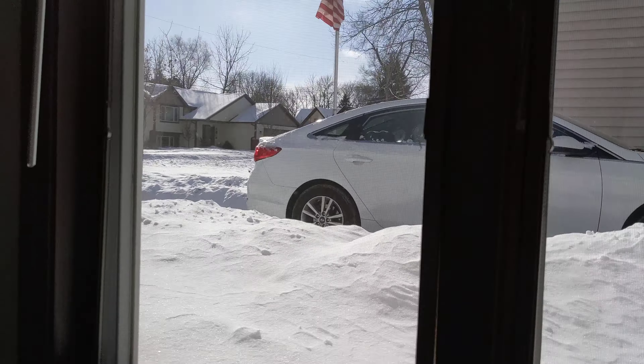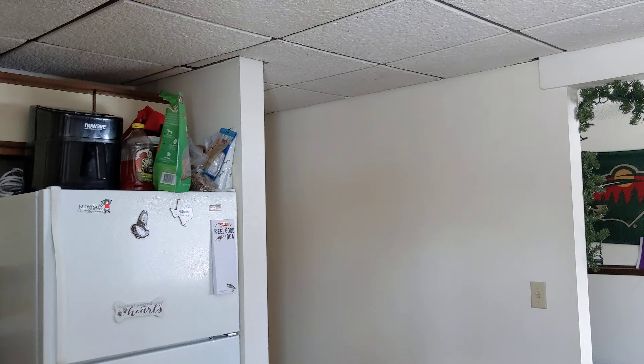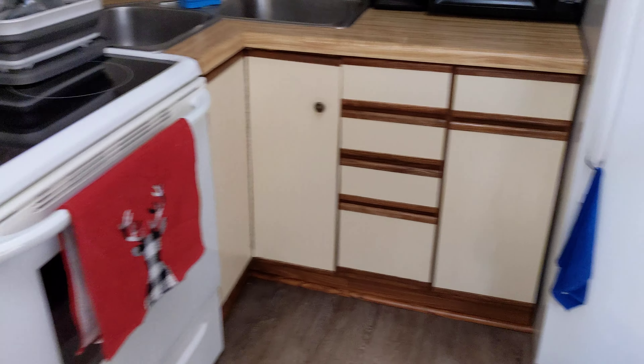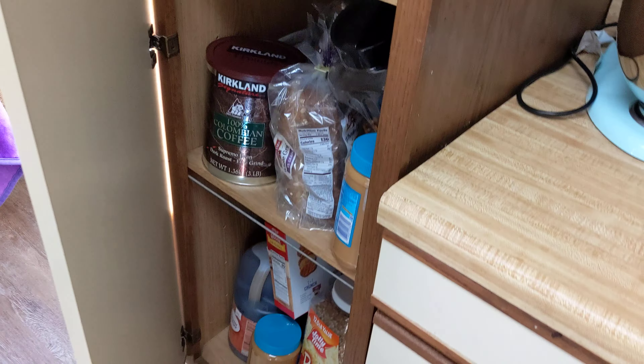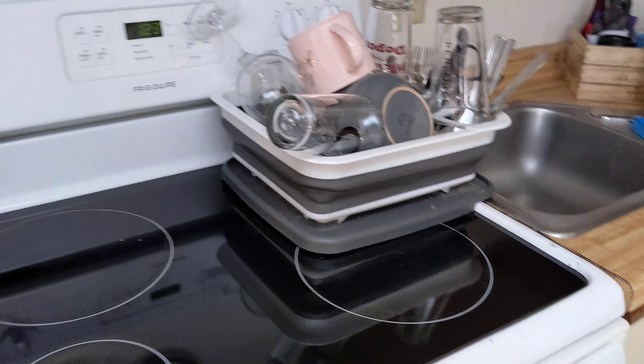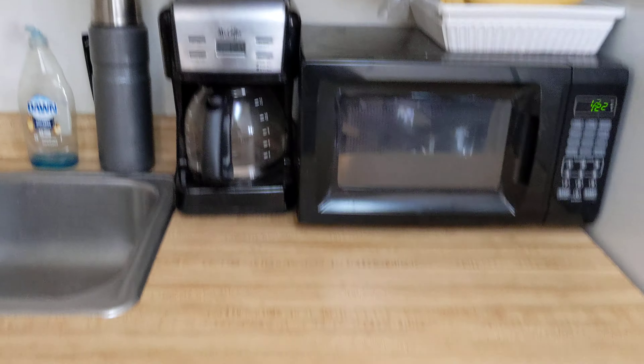There's one window here that was repaired — the screen doesn't look to fit a hundred percent. Nice pantry here, electric stove, dual sink.